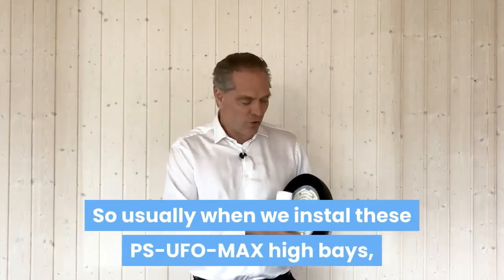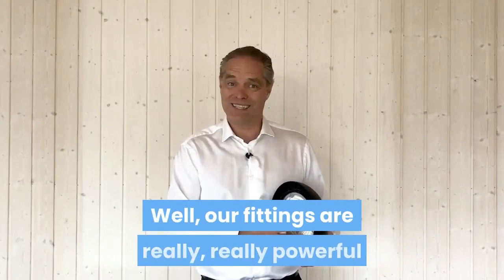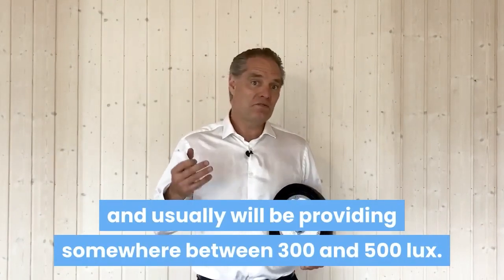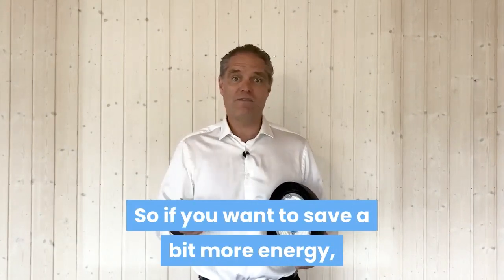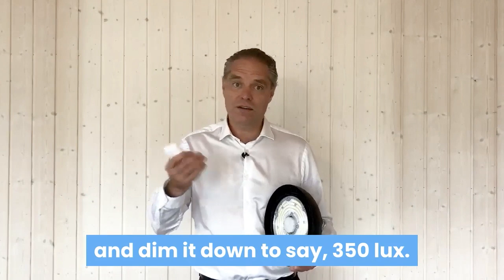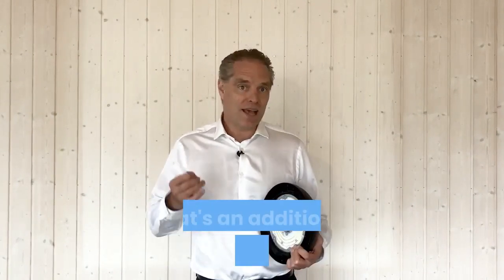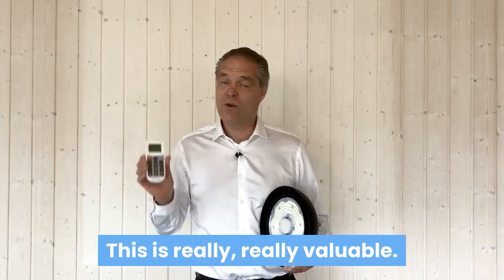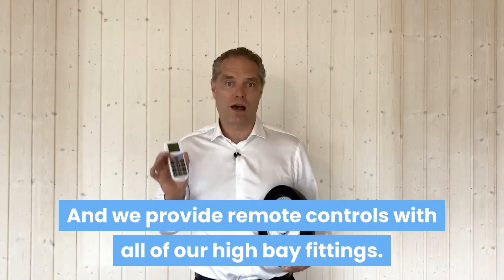Usually when we install these PSUFO Max fittings, the client requires 300 lux. Our fittings are really, really powerful and usually provide somewhere between 300 and 500 lux. So if you want to save a bit more energy, just take your remote control and dim it down to, say, 350 lux — whatever suits the workers on your site. That's an additional energy saving right there. This is really valuable and we provide it free of charge with all of our high bay fittings.